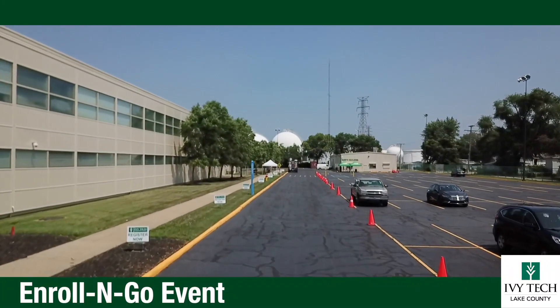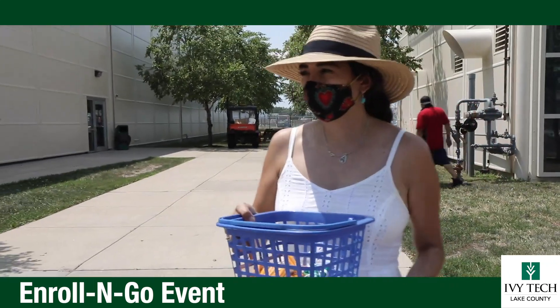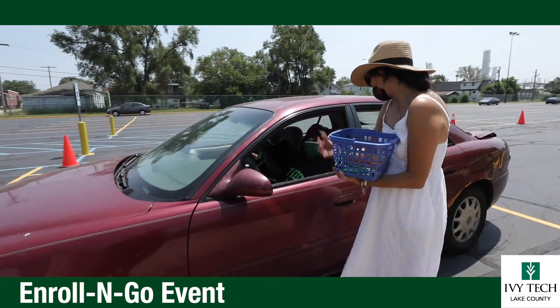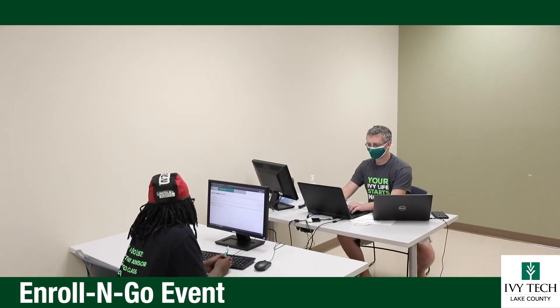Enroll and Go is our newest approach to help you register for classes quickly and safely. The drive-up process is fairly easy — you come right in, they hand you papers, and you go ahead and fill them out. The fill-out process took me probably 30 minutes if not less.